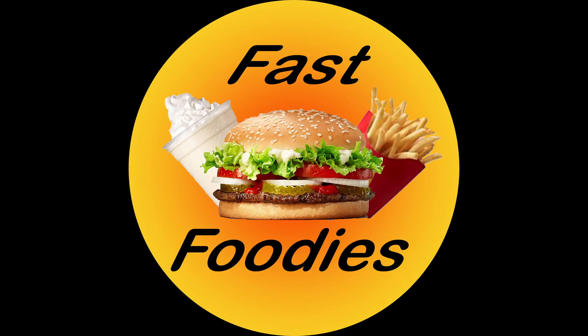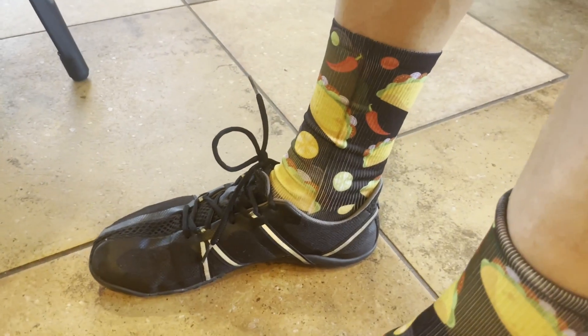Jonathan, you know what time it is? Soccer time! What is going on my Fast Foodie Nation? I'll tell you what's going on. You guys heard the man. It's Taco Tom. I even got my taco socks on. And where are we to celebrate Taco time, Jonathan? We're at Taco Bell.